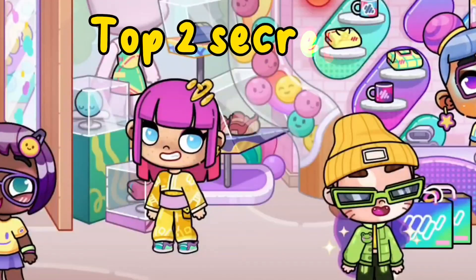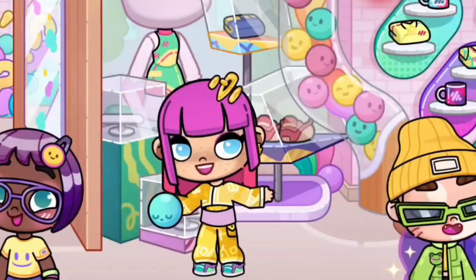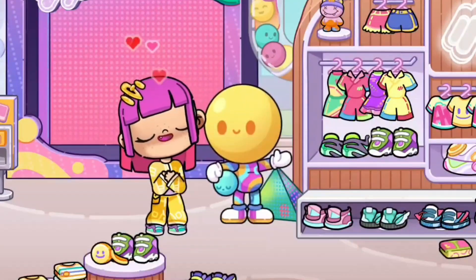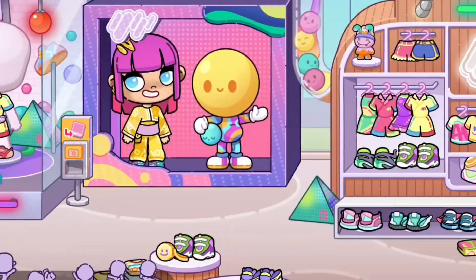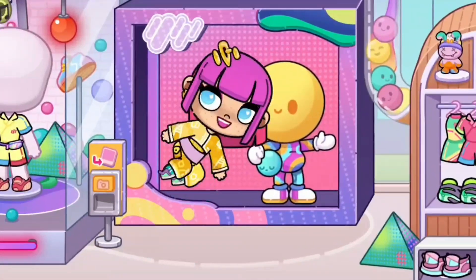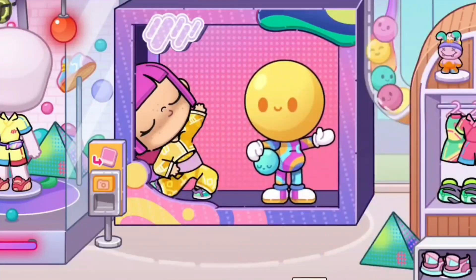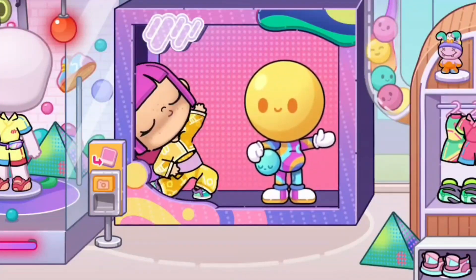This is the second secret: just get this emoticon inside the box, the blue one. Let's try and put it on the smiley statue, and then look - he's moving now! I love it. Okay, let's take pictures together in three, two, one, go! You have to take pictures here with many poses like this, and you can choose what you like to post here inside the store.